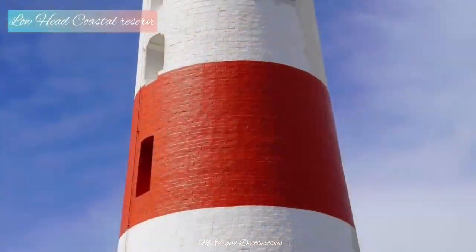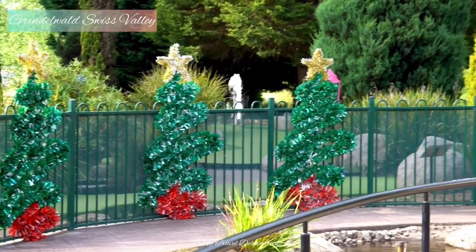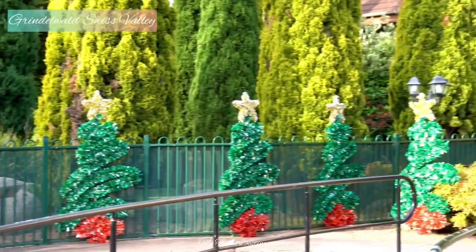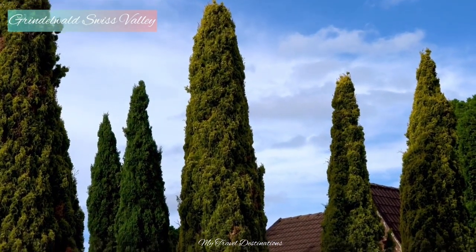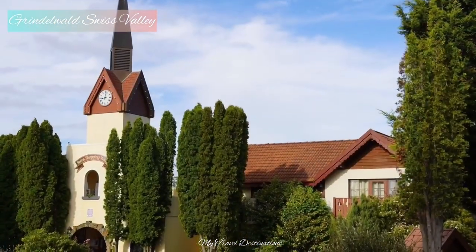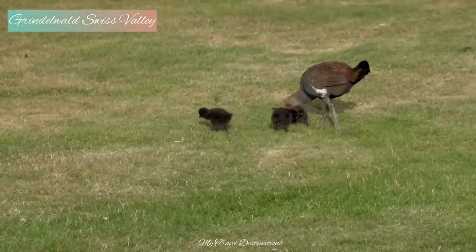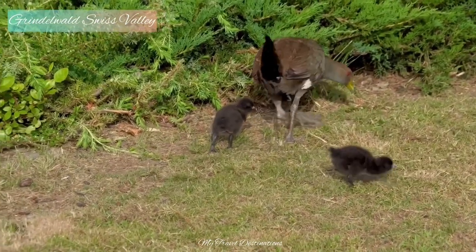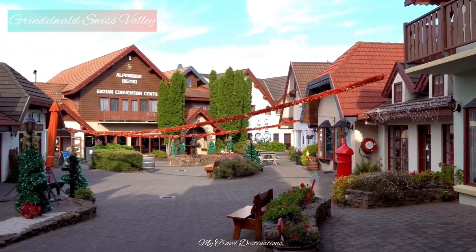Not far from Launceston — about 90 minutes before the city — you will find a little Swiss village. It's called the Grindelwald Swiss Village. As you go to visit this village, you can find a resort called the Karma Bali Resort. Although it is a very small resort, it is very cute.